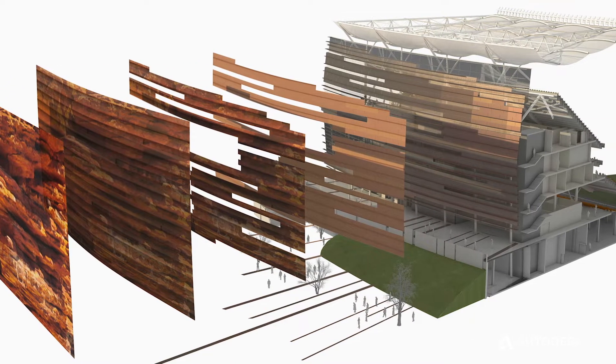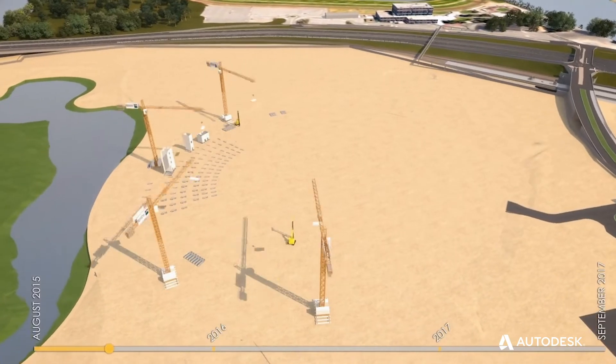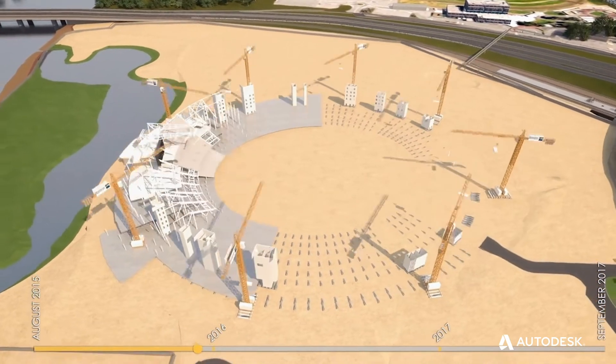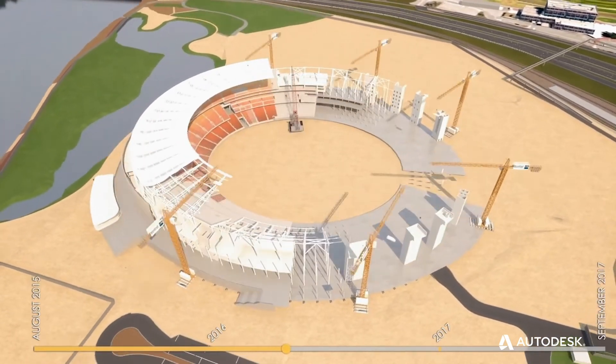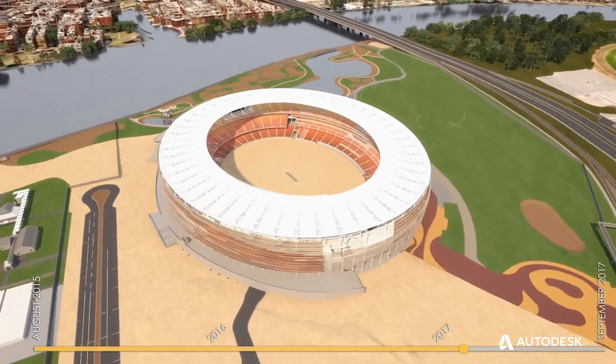It is truly Western Australia and it has a connection to the land. We use Revit because it really allows for easy collaboration, particularly on complex projects. You have to work together and you have to coordinate.